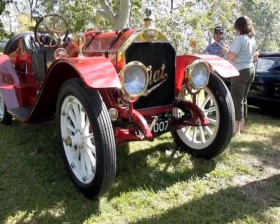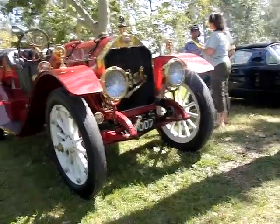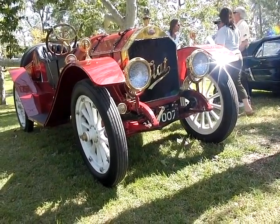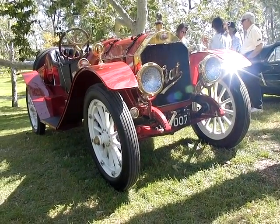Hey, it's Mike with GearHead Live, and I'm with Gary, owner of this. What is this, Gary? It's a 1913 Fiat 9-liter 4-cylinder speed model, one of just about very few left in the world.